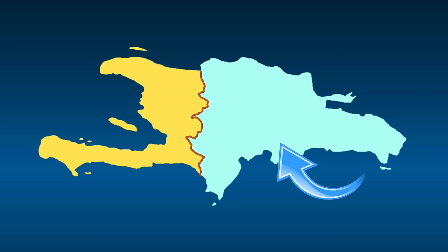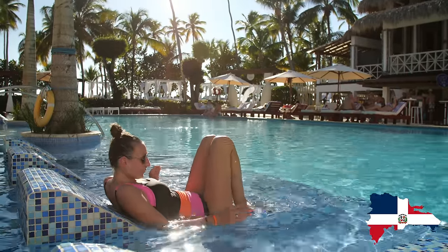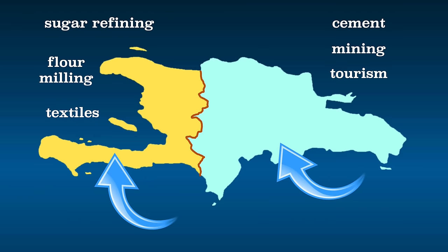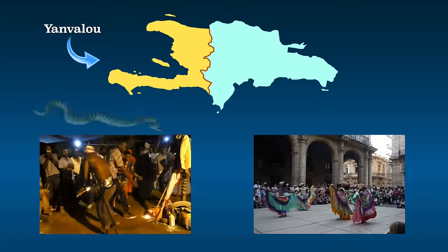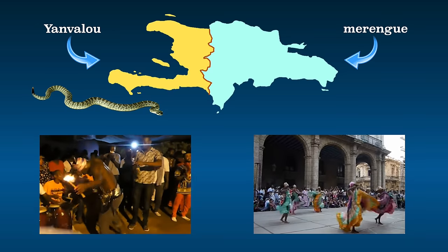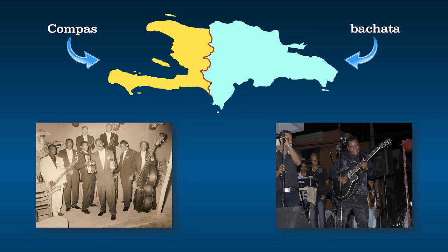Major industries in the Dominican Republic include cement, mining, and tourism — in fact, more tourists visit the Dominican Republic than all other Caribbean countries. Major industries in Haiti revolve around agriculture and include sugar refining, flour milling, and textiles. The traditional dance of Haiti is Yanvalou, inspired by the movement of snakes, but the Dominican Republic has merengue. While Haiti is known for kompa music, the Dominican Republic has bachata.